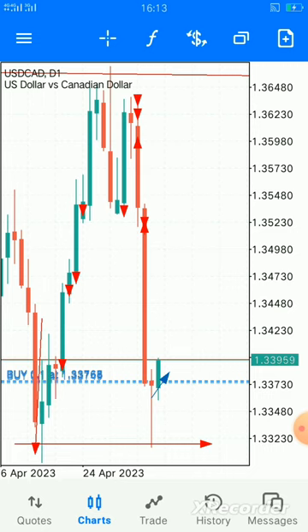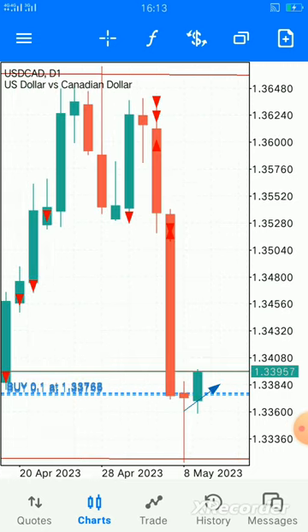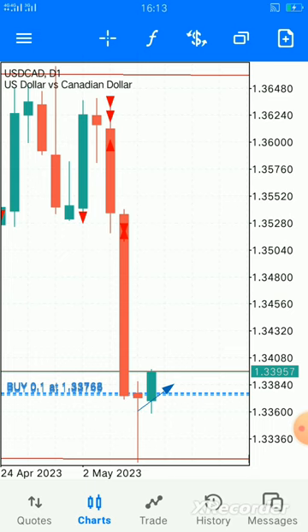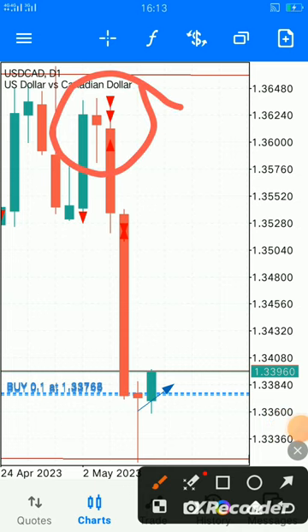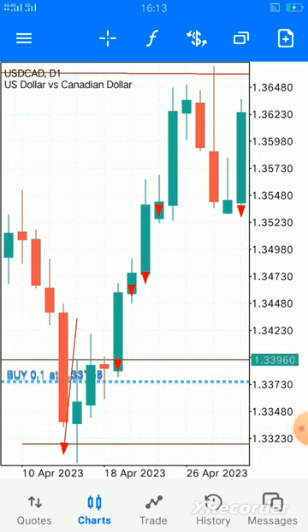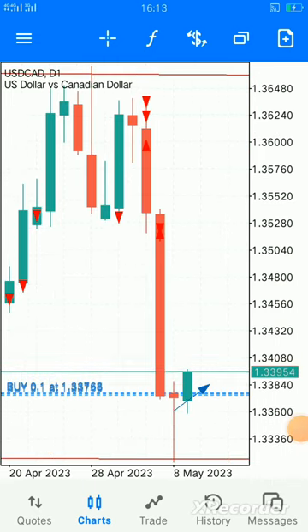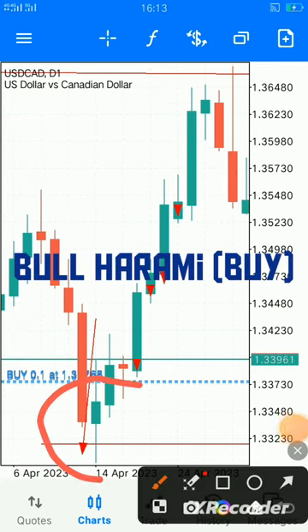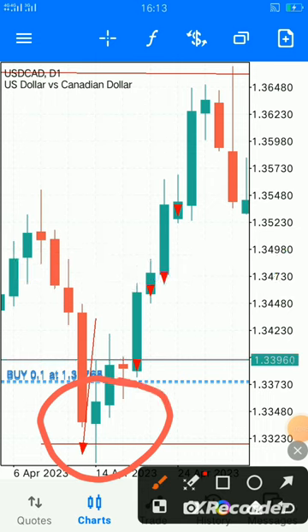So when you look at these daily candles, there's something very magical. First of all, we have a bearish engulfing up here, and down here we have a bull harami.